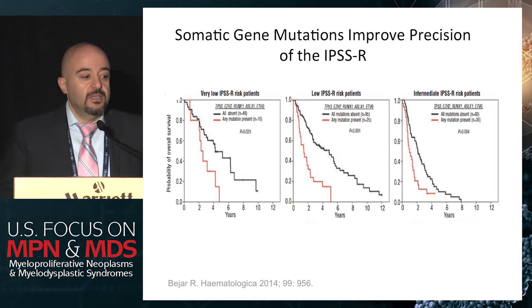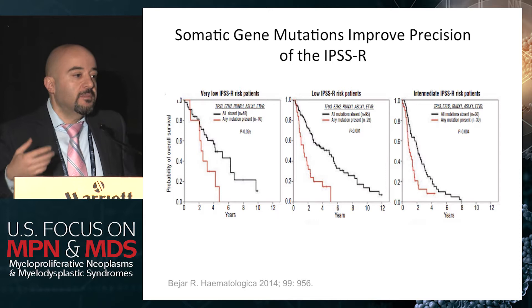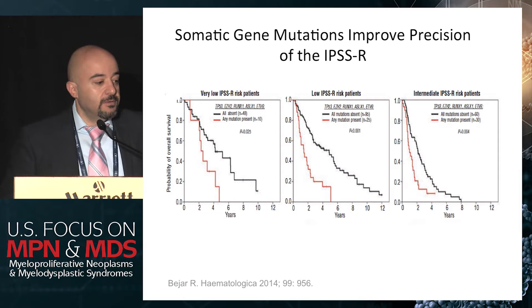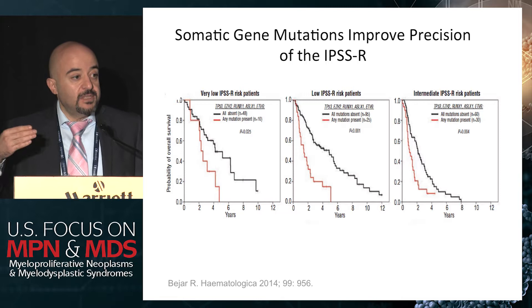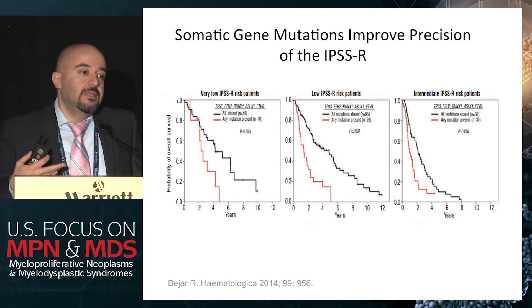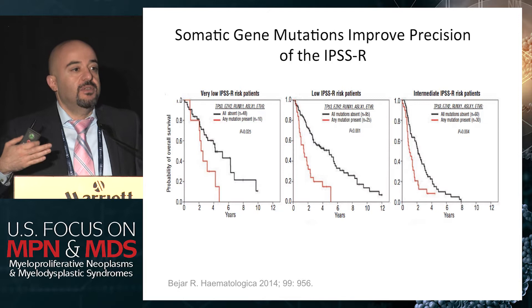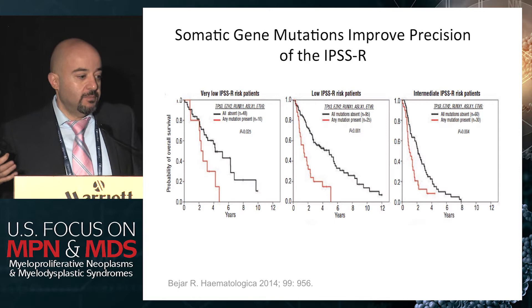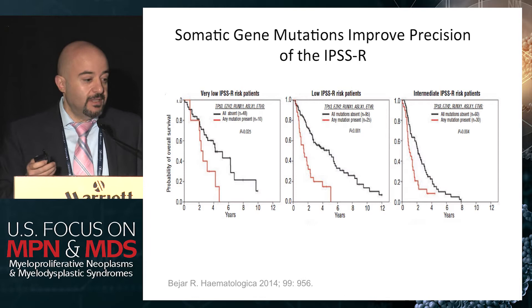You can complement the clinical models by looking at somatic gene mutations. Several genes are predictive of outcome — that's true even when complementing the revised IPSS. A mutation in TP53 or SRSF2 will upstage the patient's risk. What we don't know is whether the treatment we offer alters the natural history — if we upstage a patient from intermediate to higher risk, does treating with hypomethylating agents alter their course? Or does transplant overcome some of those poor prognostic somatic mutations? Those questions are probably not answered, but we still have to make clinical decisions.